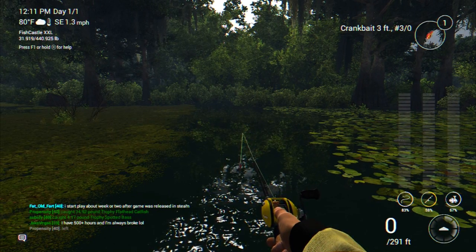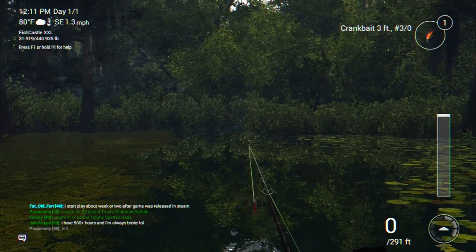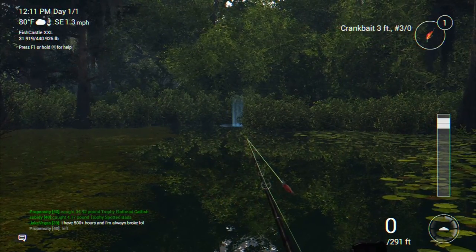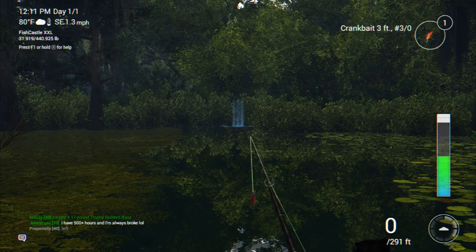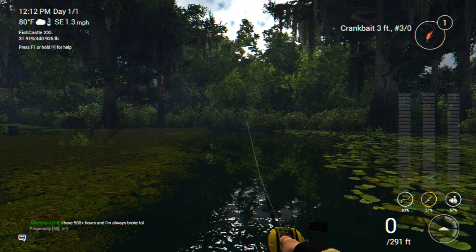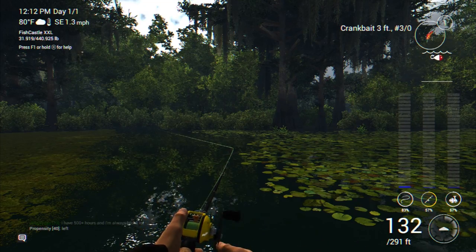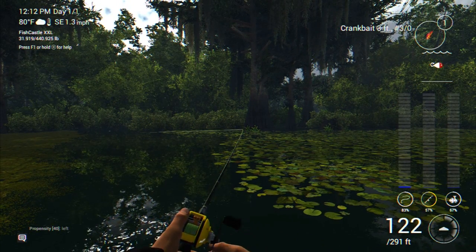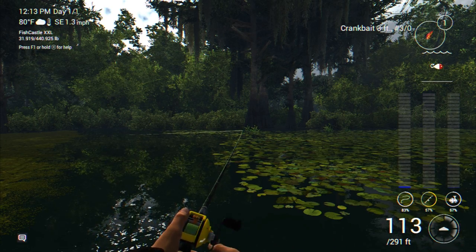Later in the day here on Quanchkin Lake I didn't want to spend too much time on float fishing, so I switched it up to lure casting. Right now I've got the three-foot crankbait with a number three odd hook on it. We're going to cast out there as far as we can and reel it in at a nice speed of one to see if it'll entice any of the bass to hit it.